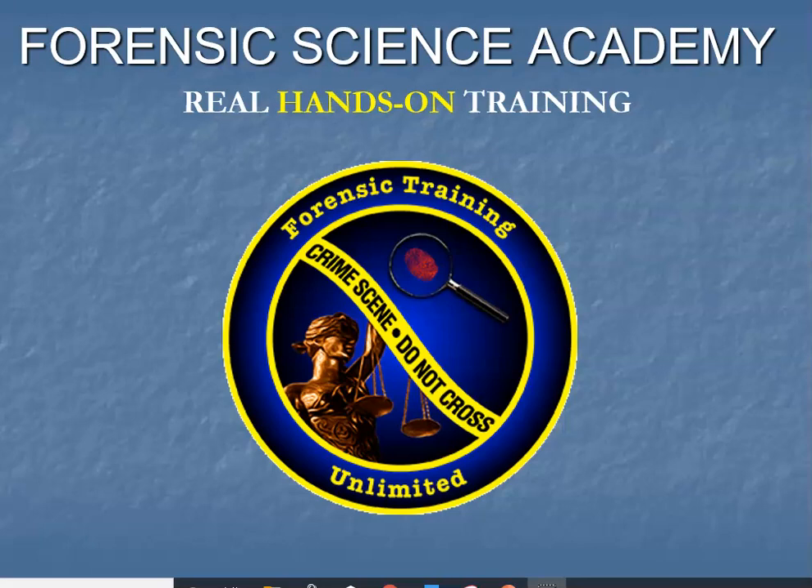Hi, it's Terry Armenta from the Forensic Science Academy. I'm just here to give you an overview of what the Forensic Science Academy is all about. In this short video — maybe about 20 minutes long — I wanted to give you an overview of the Academy and what we're offering in our hands-on training, and why you need to get started training for your forensic career.